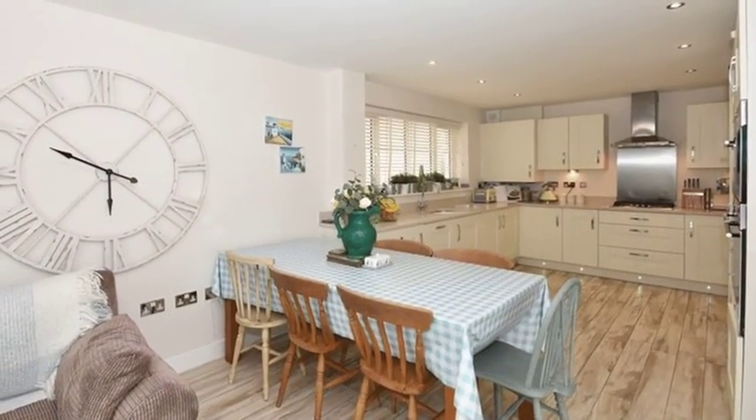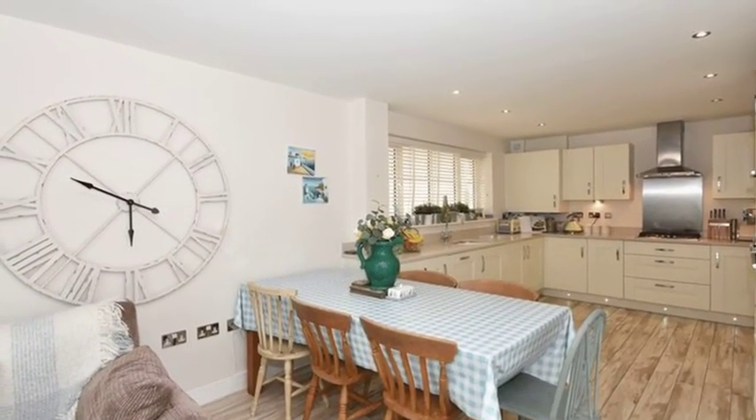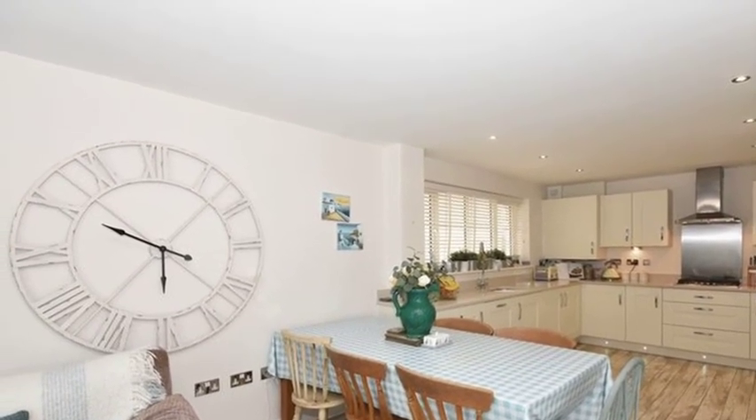Meanwhile, the kitchen family room offers an extensive range of fitted units with granite worktops and integrated appliances.